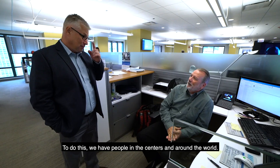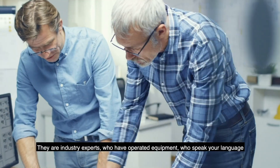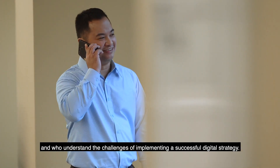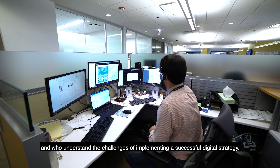To do this, we have people in the centers and around the world. They are industry experts who have operated equipment, who speak your language, and who understand the challenges of implementing a successful digital strategy.